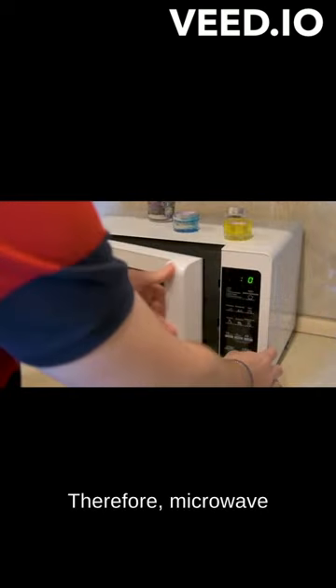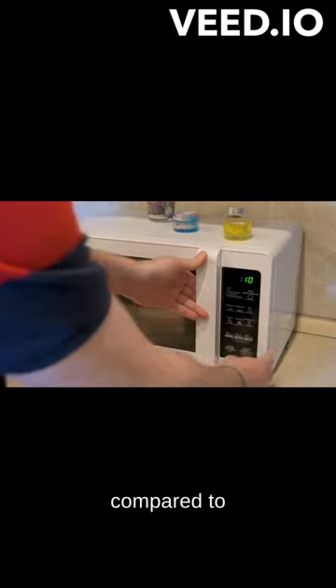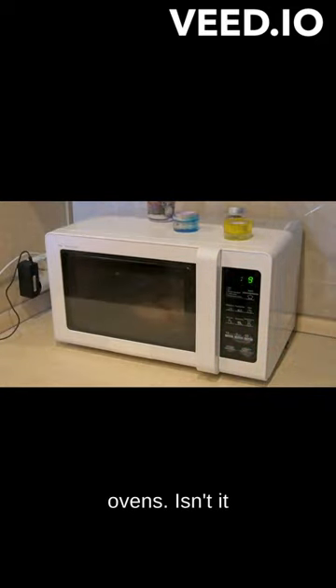Therefore, microwave ovens are faster and more energy efficient compared to traditional ovens. Isn't it magnificent?